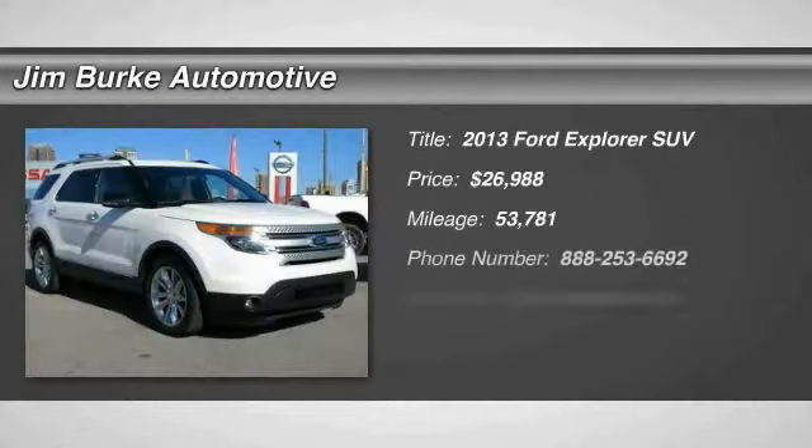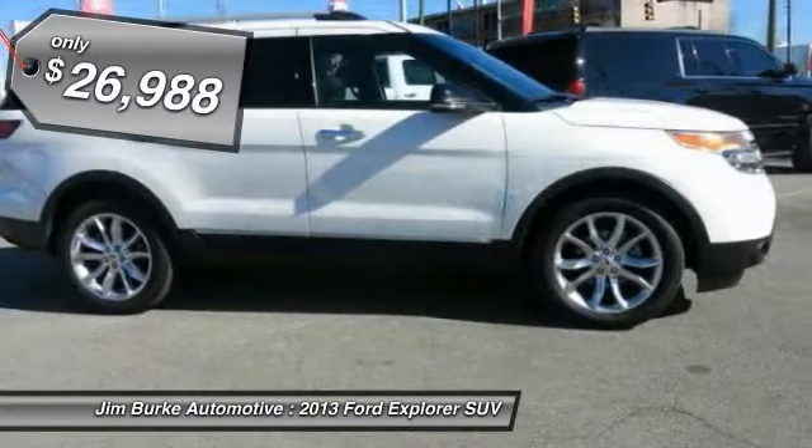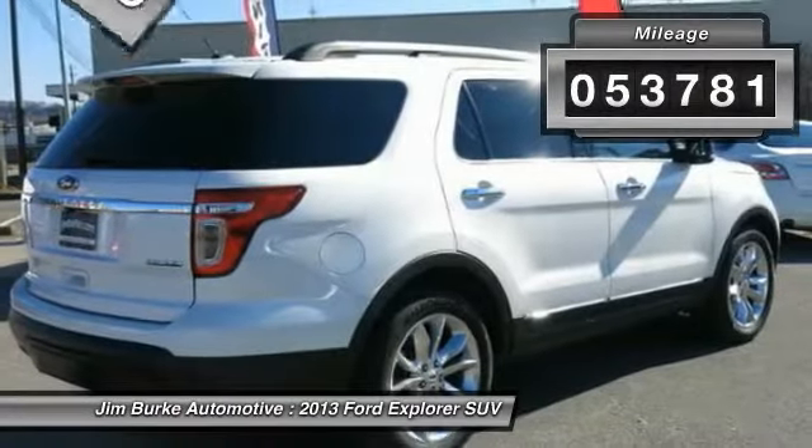The 2013 Explorer — you've got a lot of capabilities to call on in a Ford Explorer. Don't underestimate your choices, and it is priced below $30,000. This vehicle has less than 55,000 miles.